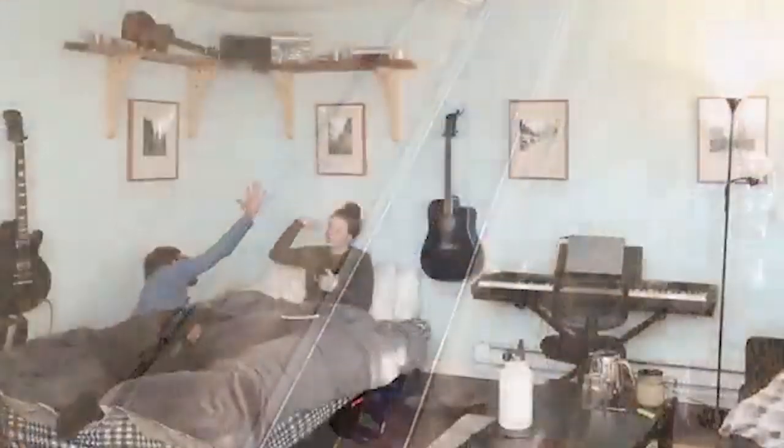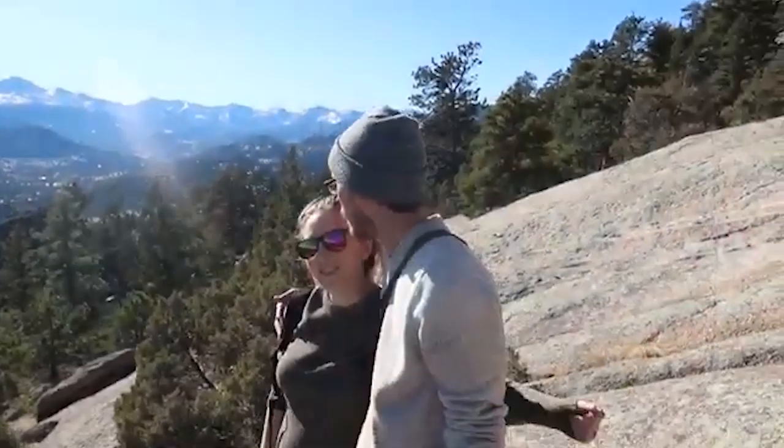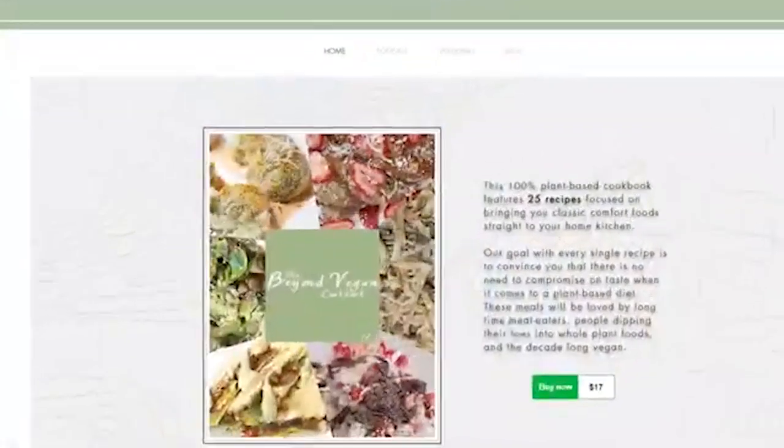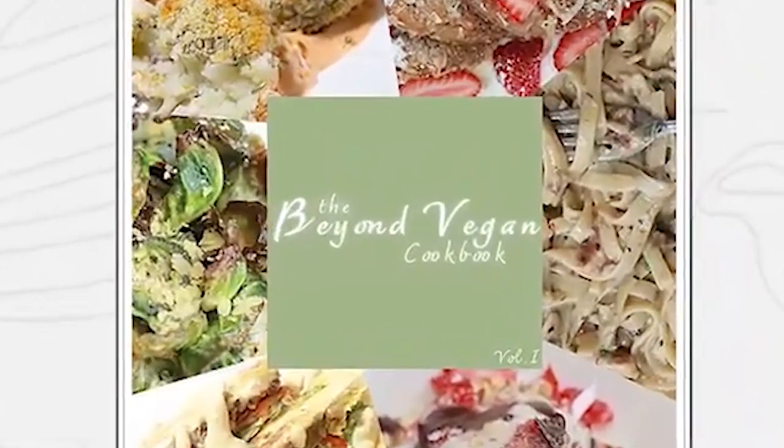Hi, I'm Zaina and this is my husband Chad. This is Akina, this is Tavi, and this is Baby Gray. We're a vegan minimalist family of five living part-time on the road and part-time in a tiny house. Be sure to subscribe to join the adventure. And check out livingzeal.com for more info on our brand new plant-based cookbook.